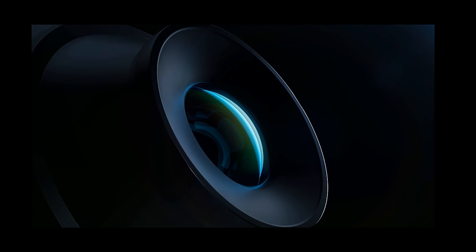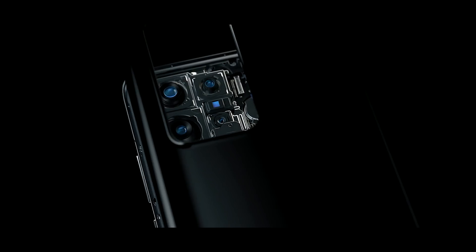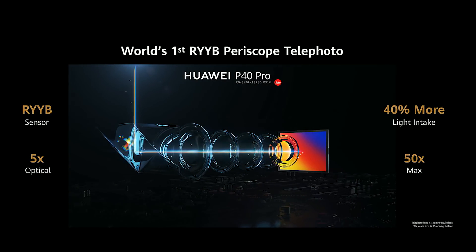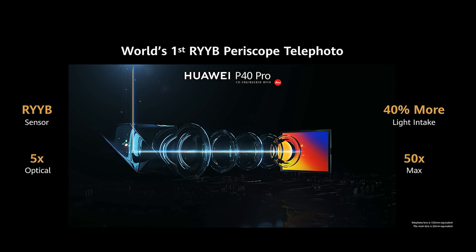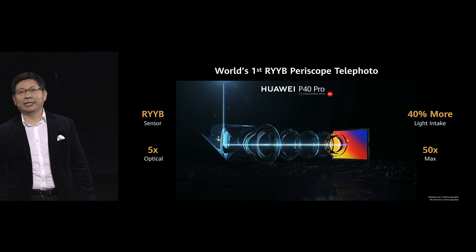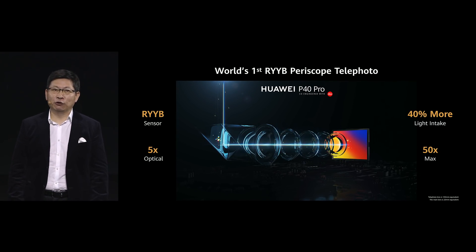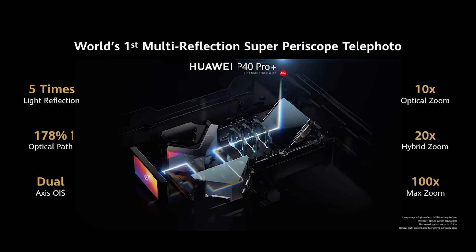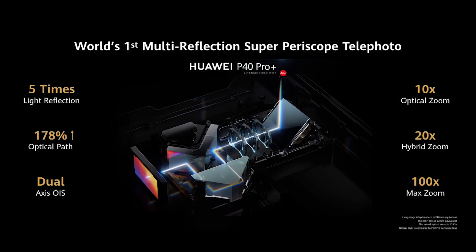Today on P-40, we bring you the most powerful ultra-vision light camera. We upgrade the sensor on our P-40 Pro to RRV sensor — 40% more light intake, better telephoto capability. It will achieve 10 times optical zoom, 20 times hybrid zoom, and 100 times maximum zoom.